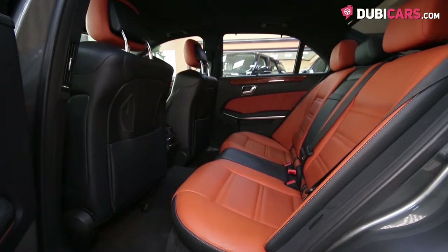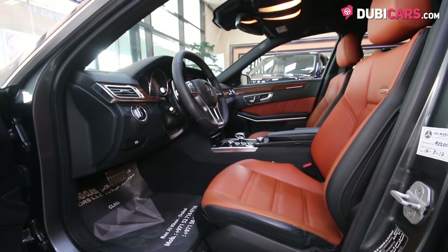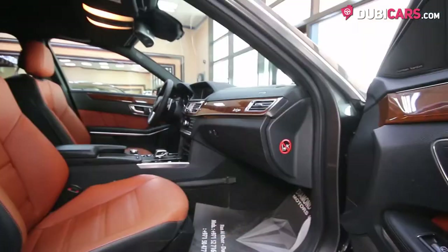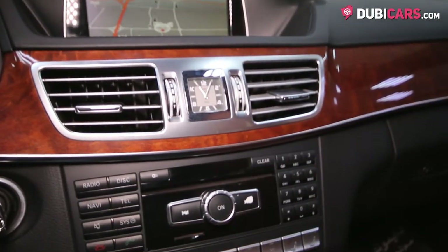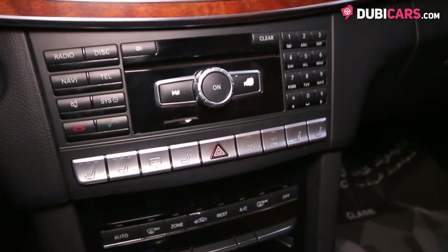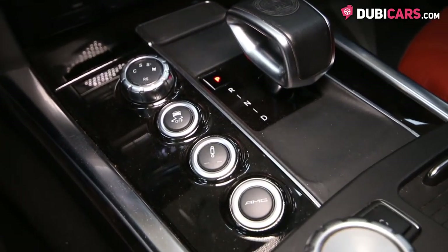Inside, premium tan leather covers the executive five-seat setup, and features include a sports multifunction steering wheel, cruise control modes, bespoke analog clock, digital climate control, paddle shifters, navigation, Bluetooth connectivity, media inputs, sunroof, and plenty of switches and dials to adjust traction control, suspension, and drive modes.